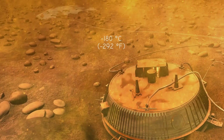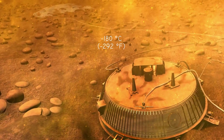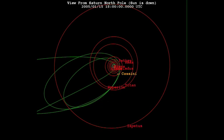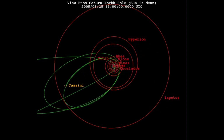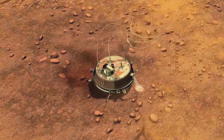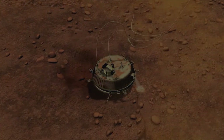At the landing site, Huygens measured a temperature of minus 180 degrees Celsius. After 72 minutes of sending data from the surface, the Cassini spacecraft moved below the horizon, breaking the connection with Earth. Not long after that, Huygens' batteries ran out, and the probe quietly shut down.